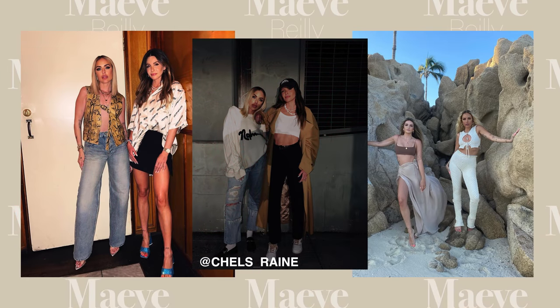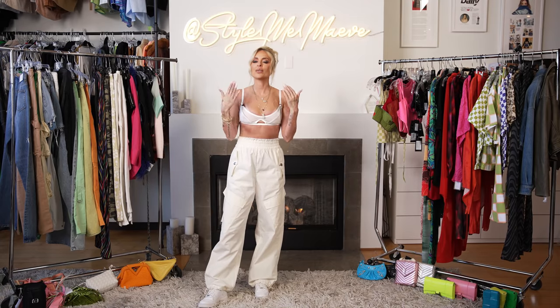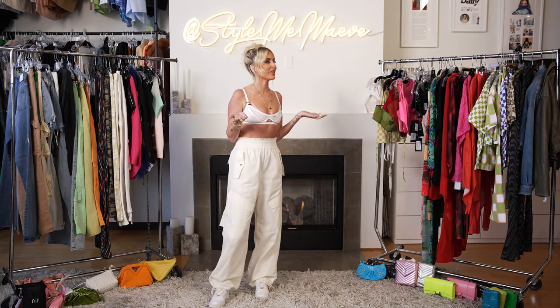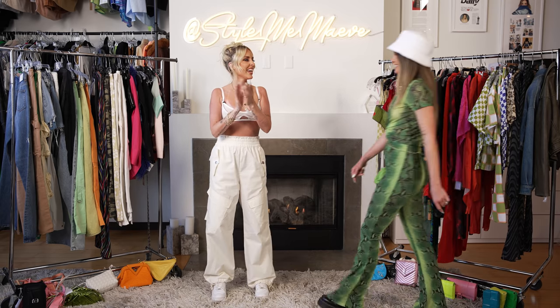Alright, you guys, I'm very excited. Today I'm bringing my best friend Chelsea to model these Coachella fits. You guys have been asking me to try stuff on — I honestly don't really want to, so I made my best friend do it. So welcome, Chelsea, everyone. Hello! Yay!